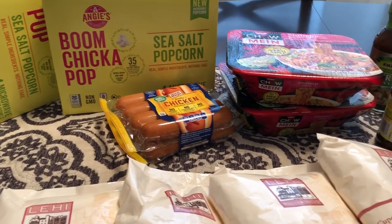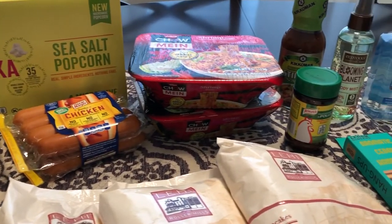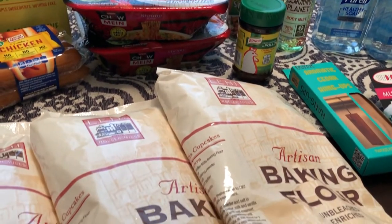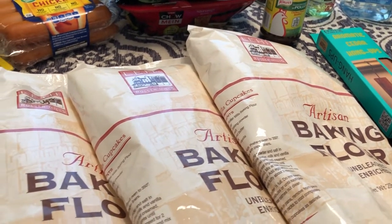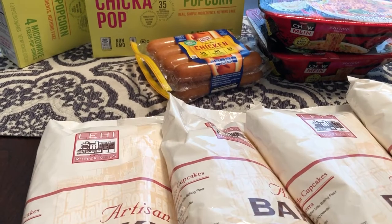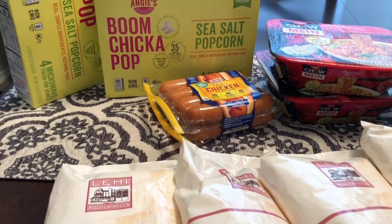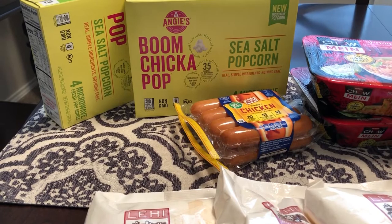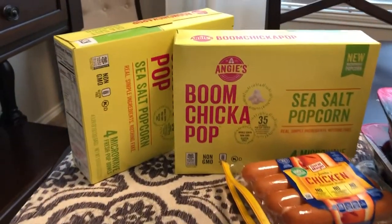Hey guys, welcome back to our channel. My name is Andrea with Foodimentary Adventures in Food. I am here today with a small haul from the 99 cent store. I just wanted to share it with you guys. If you have never been to our channel before, we are all about the food here. We do taste tests, what's for dinner, recipes, and grocery hauls. So let me jump in with this.